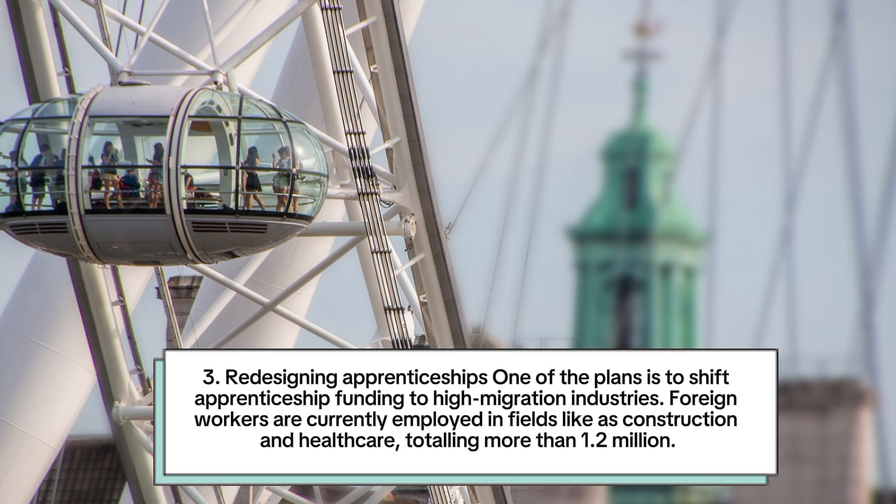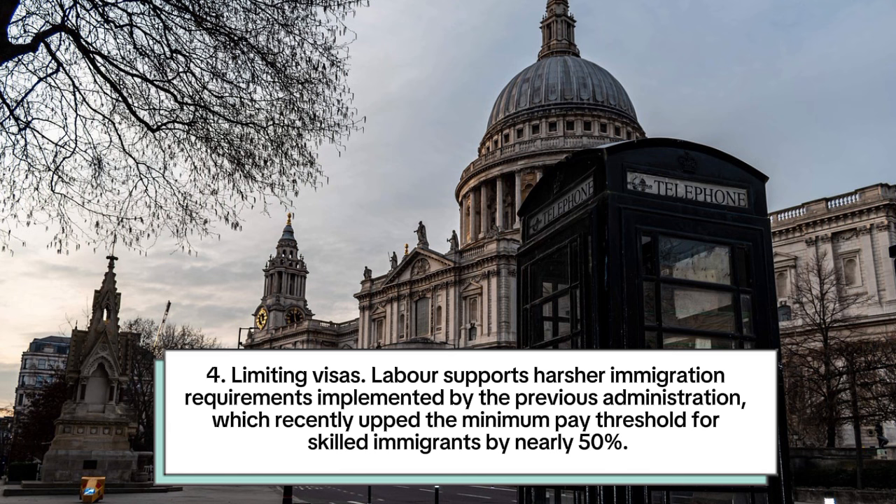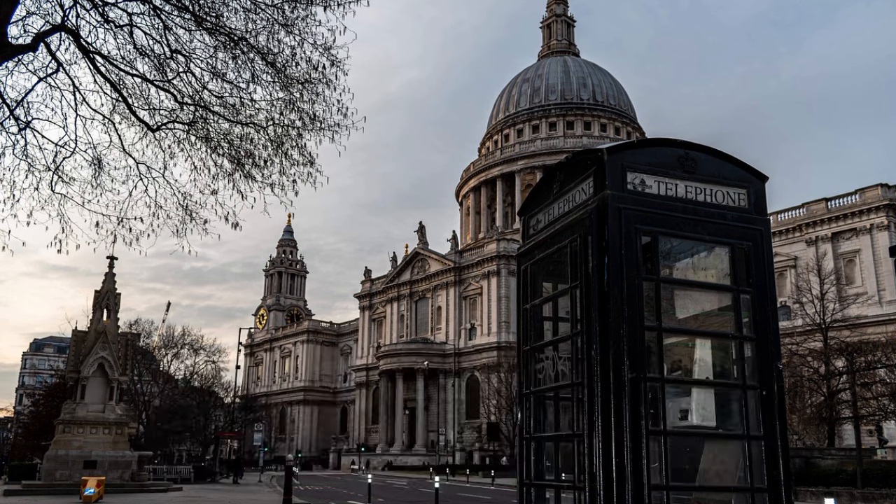Number 3: Redesigning apprenticeships. One of the plans is to shift apprenticeship funding to high migration industries. Foreign workers are currently employed in fields such as construction and healthcare, totalling more than 1.2 million. Number 4: Limiting visas. Labour supports harsher immigration requirements implemented by the previous administration, which recently upped the minimum pay threshold for skilled immigrants by nearly 50 percent.